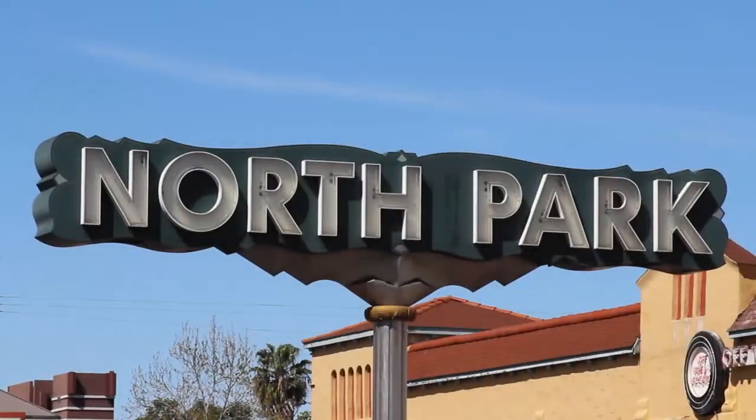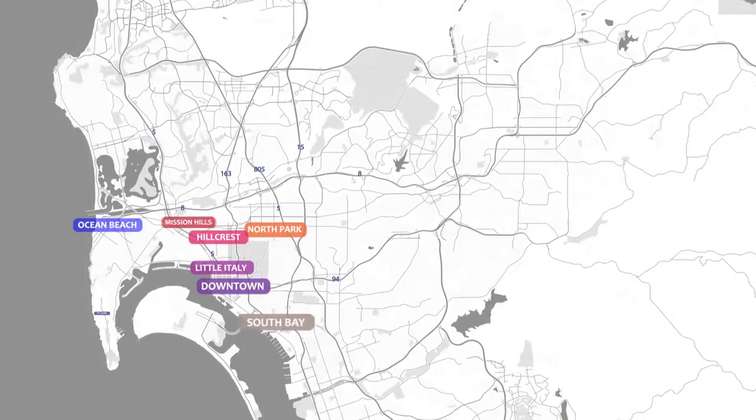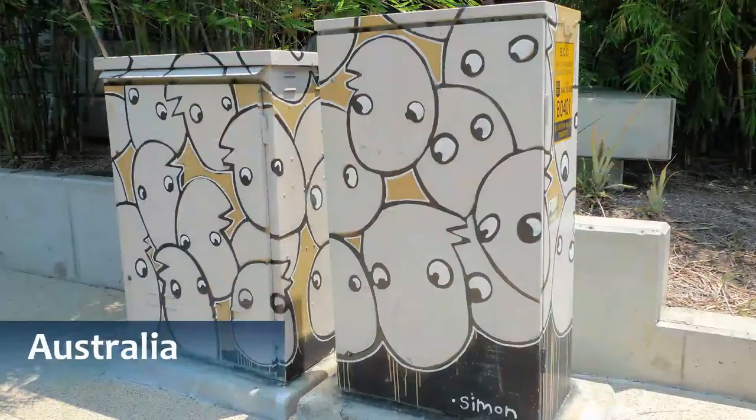Some of these are located in San Diego's most iconic neighborhoods, like North Park, Normal Heights, and Hillcrest. Over time, these projects spread out all over the county, and there are boxes like these outside of San Diego too — in other parts of California, in other states, and in countries all over the world.